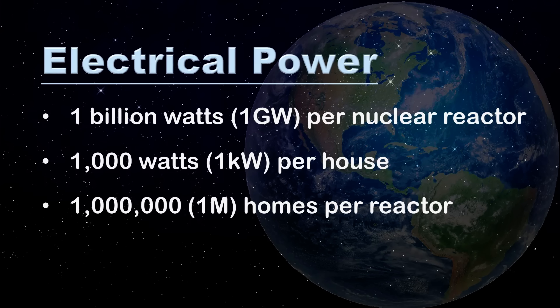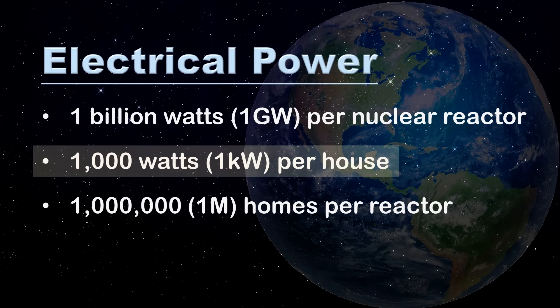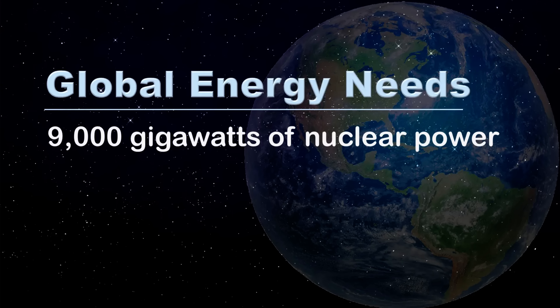Large nuclear power facilities typically host between three and six reactors, with each reactor producing about 1 billion watts of electricity. Given that an average U.S. household consumes about 1,000 watts, a single nuclear reactor can supply electricity to roughly 1 million homes. We know how much energy is consumed worldwide each year, and we know how much is produced by a large 1 gigawatt nuclear reactor. Dividing these two numbers, we can calculate that about 9,000 gigawatts of nuclear power would be needed to replace global energy.